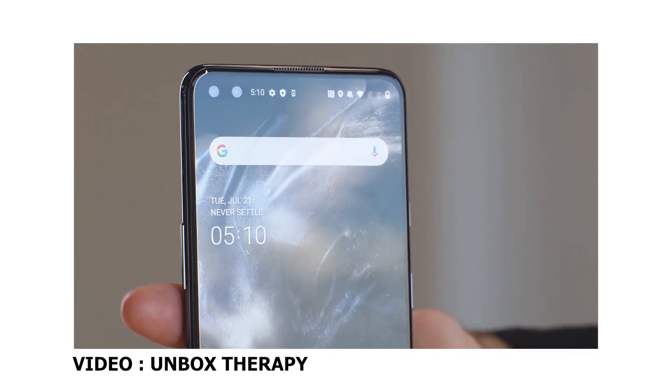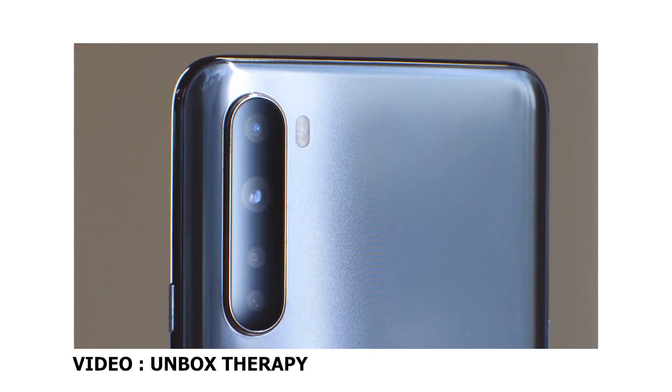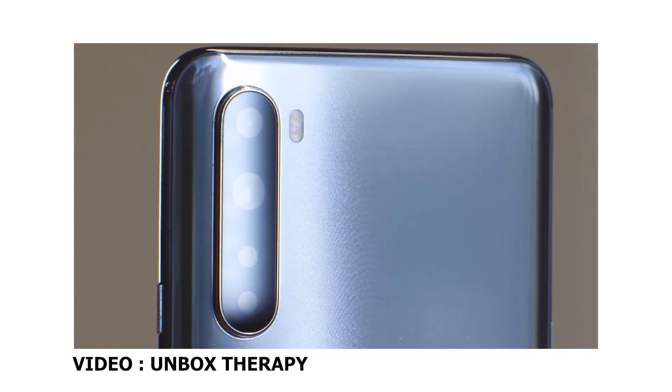Snapdragon 765 ke liye, aapko 90Hz ka display milta hai — kaafi fast display. Aapko do colors mein milta hai: blue color mein aur dark gray color mein. Finally, ye Indian pricing hai — iske ₹24,999. Ek rupee ki bachat! Kaafi mazedaar pricing mein launch hua hai, toh yeh mera first impression tha.